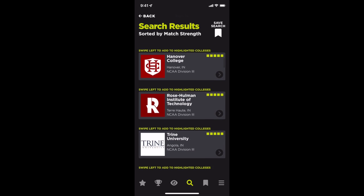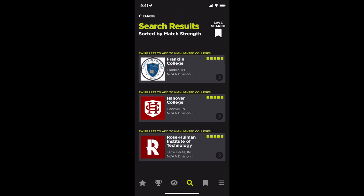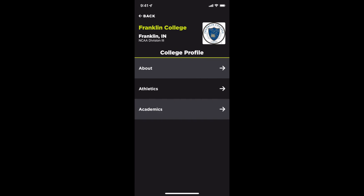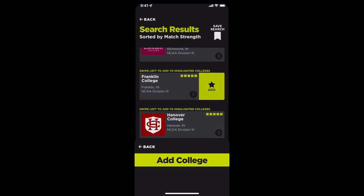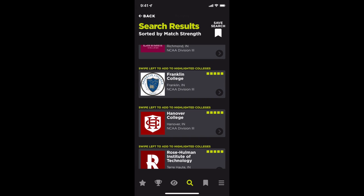Now you're familiar with Franklin College but want to know more about it, so you click on the college card to learn more about the campus and the athletic and academic programs they offer. You like what you see, so swipe left to add Franklin College to your list of highlighted colleges. You will be asked to confirm this selection because by doing so, a communication to the college coach with a link to your Get Highlighted player profile will be sent.